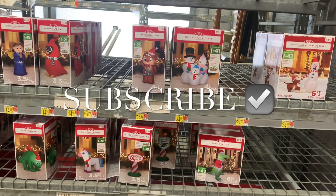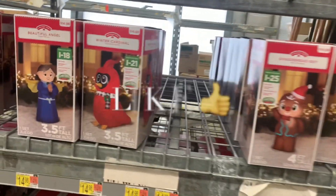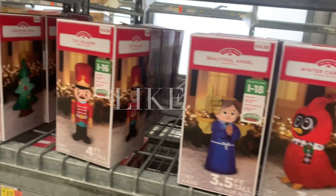Hey, welcome back to my channel. I'm at Walmart and they're finally starting to put all the Christmas stuff out, so I wanted to show you these ones first.